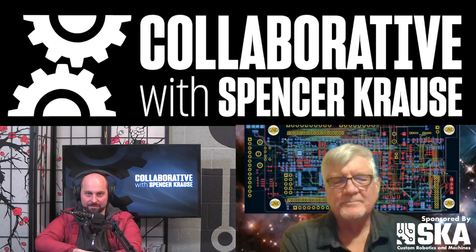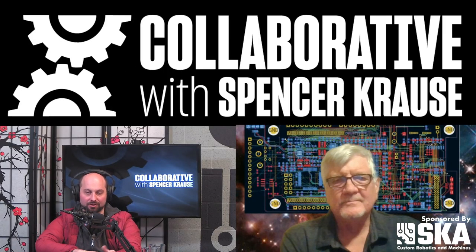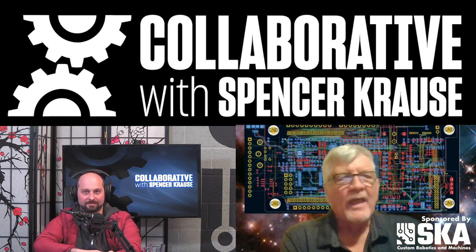Welcome to The Collaborative Podcast. I'm your host, Spencer Krause. Our guest today is Don Golding. Don is a space avionics engineer who's developed a lot of really cool hardware that's gone into space. Don, welcome to the pod. Hey, I'm really happy to be here. Really happy to have you on.